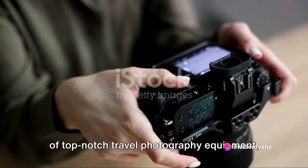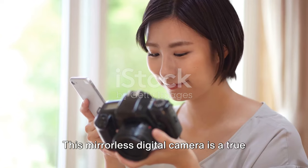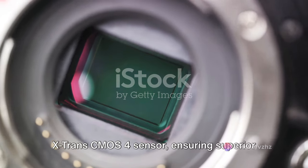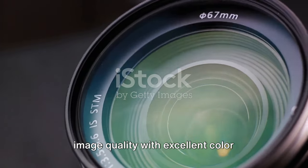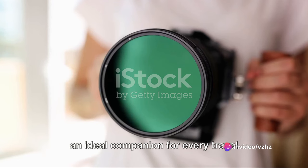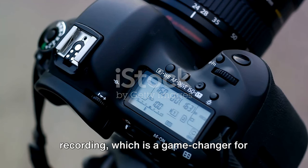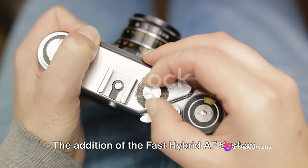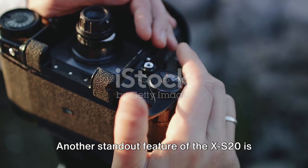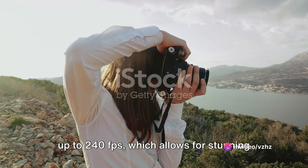Next in our lineup is the Fujifilm XS20. This mirrorless digital camera is a true workhorse, offering a blend of power, performance, and portability. The XS20 is equipped with a 26.1-megapixel X-Trans CMOS 4 sensor, ensuring superior image quality with excellent color reproduction and detail. The camera boasts 4K video recording — a game-changer for travel vloggers and content creators — and a fast hybrid AF system for quick and accurate focusing. Its high frame rate mode for full HD video up to 240fps allows for stunning slow-motion footage.